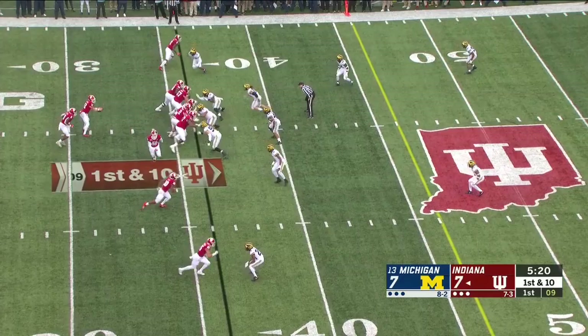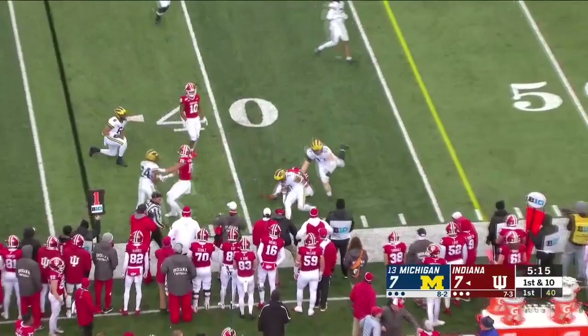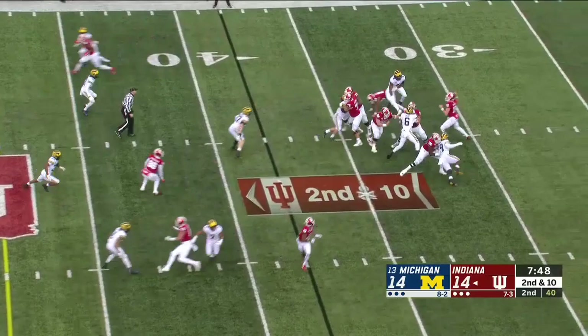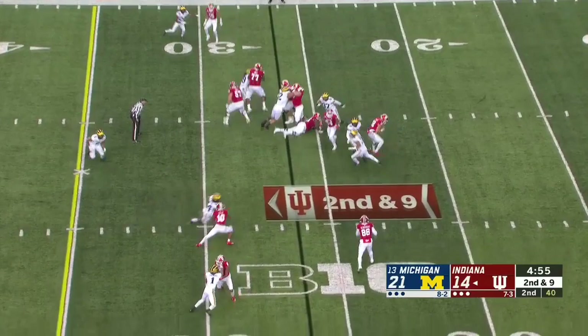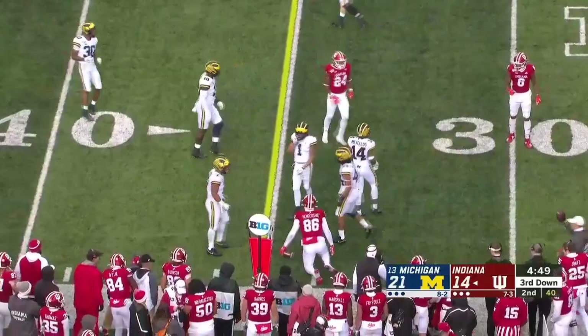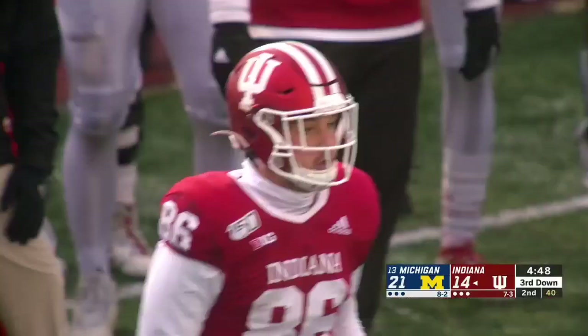Ramsey to Peyton Hendershot — one of his closest friends on the team. A lot of the key players on this offense not available to Peyton Ramsey. He's on target there to Peyton Hendershot, suffering a concussion in the loss at Penn State last week. Ramsey faked it, tossed it out to Peyton Hendershot, and he's down about a yard short of the first down.